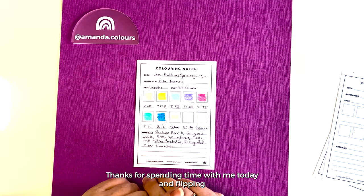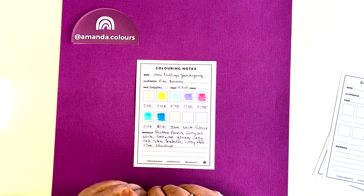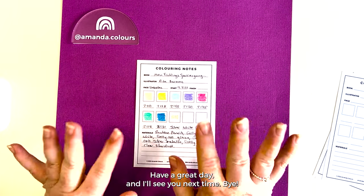Thanks for spending time with me today and flipping through my completed coloring book. Have a great day and I'll see you next time. Bye!